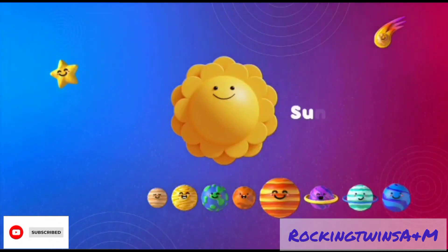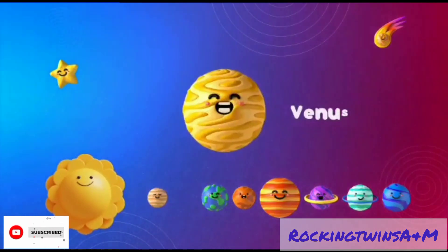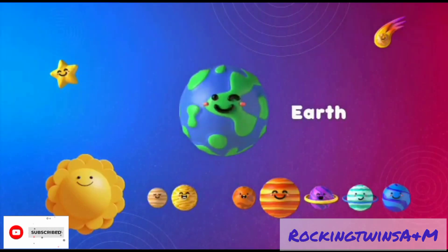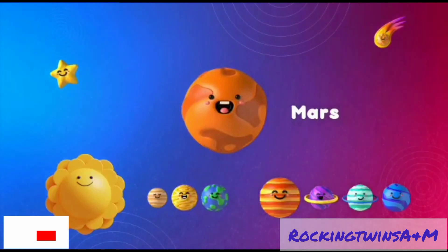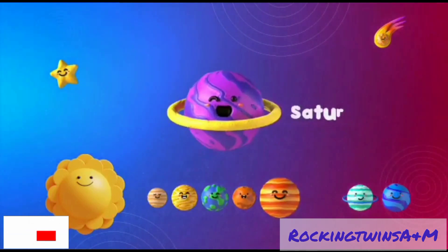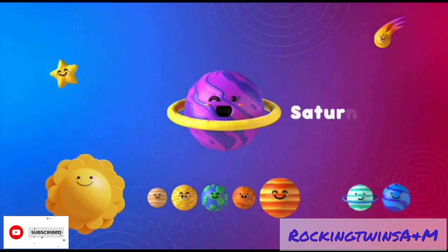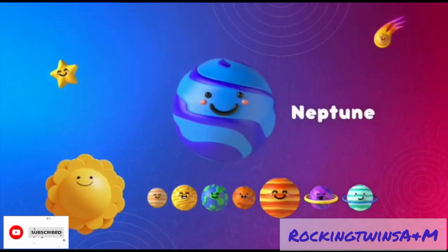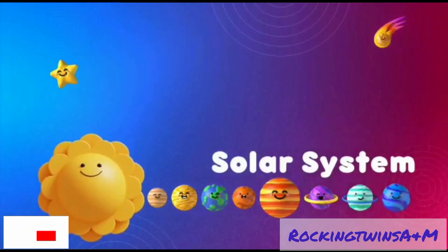Sun. Mercury. Venus. Earth. Mars. Jupiter. Saturn. Uranus. Neptune. Solar System.